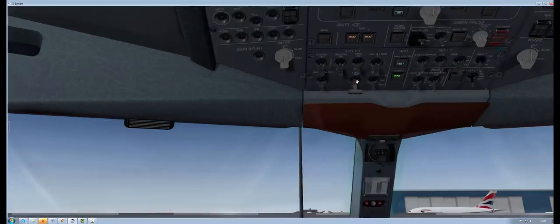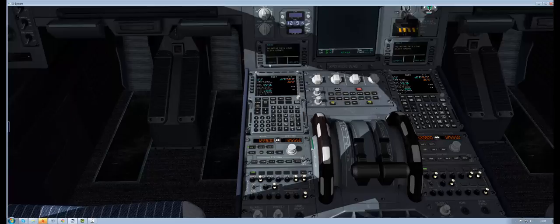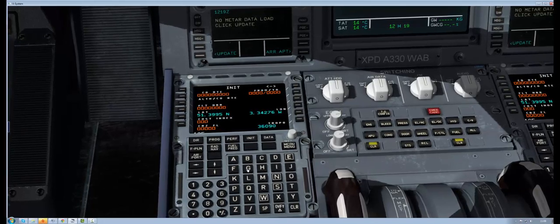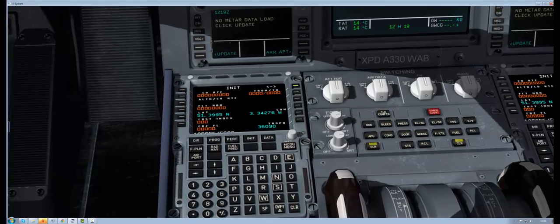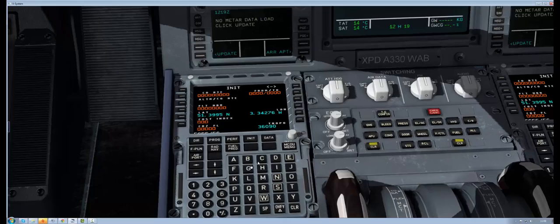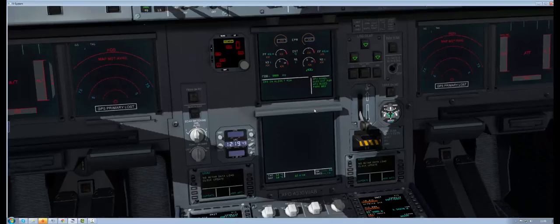Turn the batteries on so they get a charge. Come down here to the FMC, because this is the only way we can get the IRS to align. So we'll go to the unit, put in EGFF slash EGCC, put that in, and then it says 'align IRS' — click on that, and it's going to take seven minutes for the IRS to align.